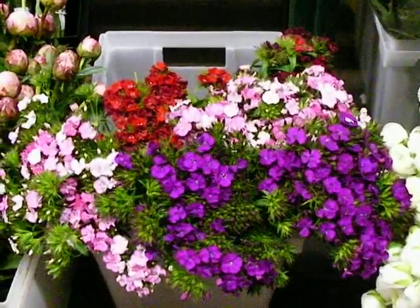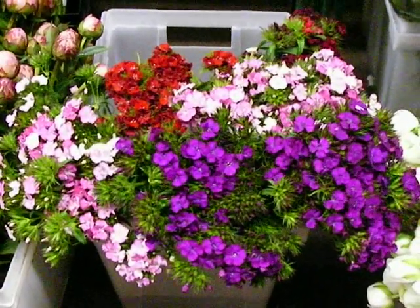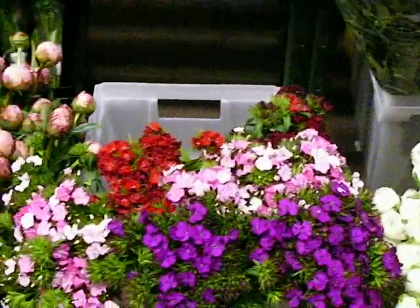We have some mixed bunches of gypsy dianthus in pinks, reds, purples, lavenders, and some burgundies are back there as well.